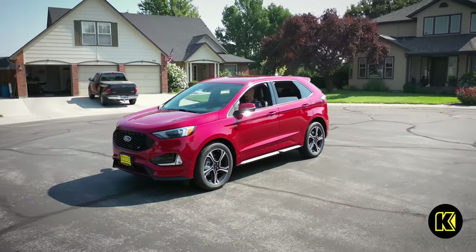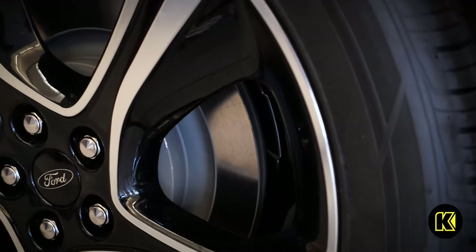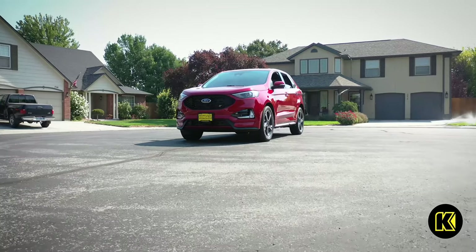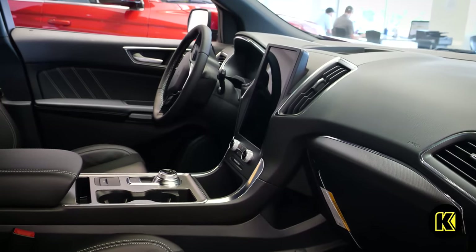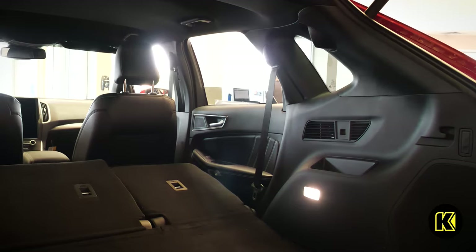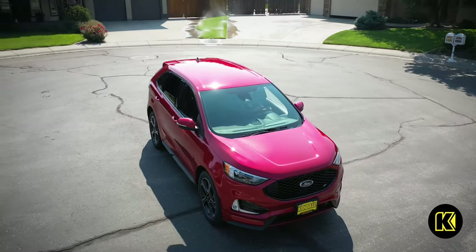Also available: adaptive cruise control, pre-collision assist with automatic braking, and lane centering. With the most advanced safety systems available, SYNC 4A technology, and 73.4 cubic feet of cargo room, this new Ford sport utility vehicle is ready to haul you and your friends wherever you need to go.